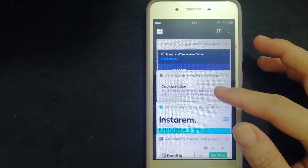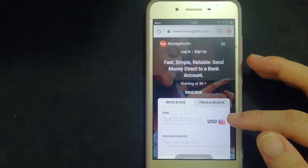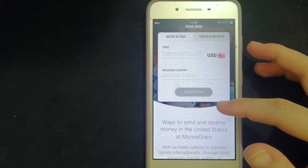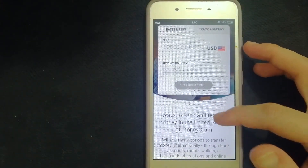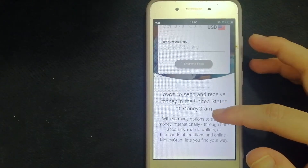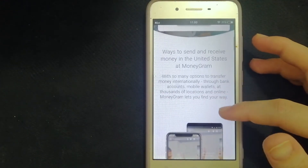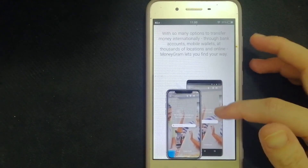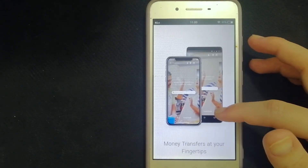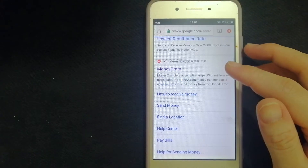Number three is MoneyGram. This is a provider of cross-border peer-to-peer payments and money transfer services. The company operates through two segments: Global Funds Transfer and Financial Paper Products. The Global Fund Transfer segment provides global money transfer and bill payment services, principally as an alternative to banking services. It offers services to third-party agents including retail chains, independent retailers, post offices, banks, and other financial institutions. It also provides digital solutions such as moneygram.com, mobile app solutions, account deposit, and kiosk-based services.